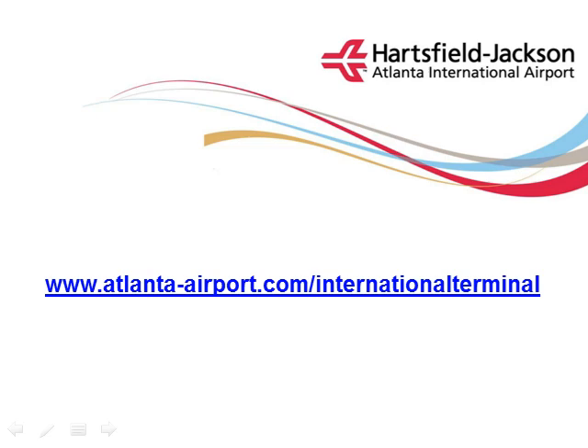For additional information about the International Terminal Complex, please visit the ATL website at www.atlanta-airport.com/international-terminal.